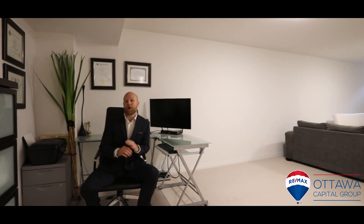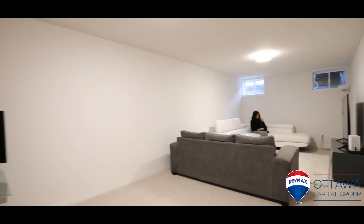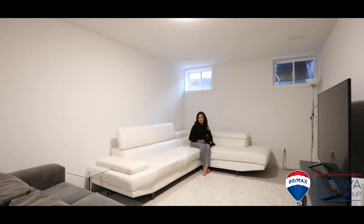This basement has the perfect layout for a home office, and a great place to snuggle up and watch a movie.